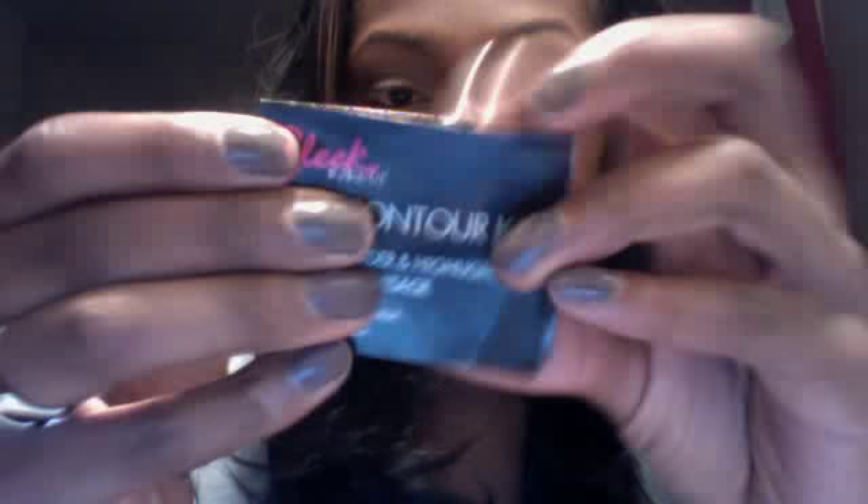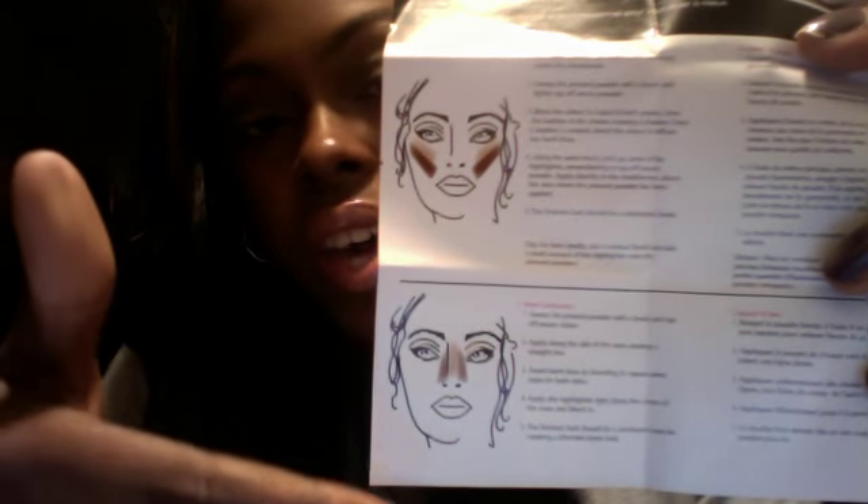On the inside it comes with a little pamphlet that says 'Sleek Face Contour Kit.' Open it up and they have their website on one side, other products they provide on the other side, and then a little mini guide on how to contour your face — instructions for a beginner like myself who just wants to play around and teach themselves something new.